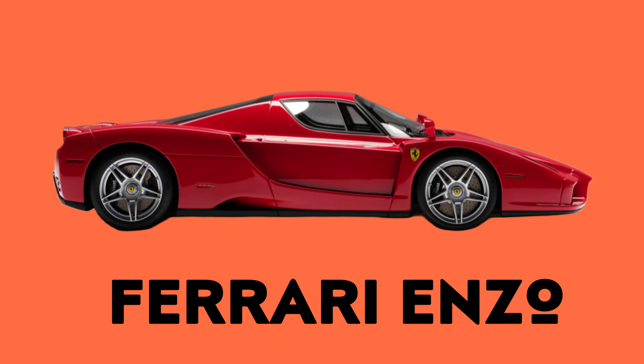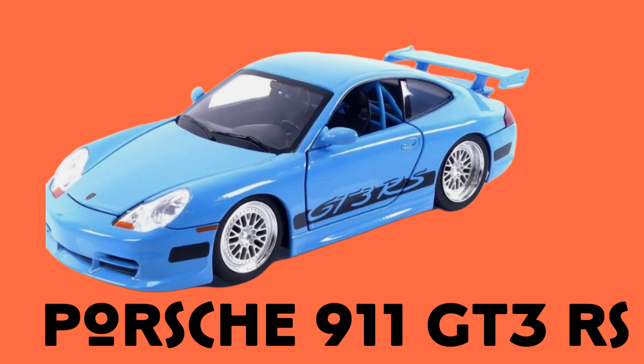The first on the list is the Vintage Classic. Picture this: a '57 Chevy Bel Air, a '65 Ford Mustang, and the iconic Volkswagen Beetle. These vintage diecast models take us back in time, evoking memories of cruising down the main street. Trust me, these diecast cars are pure nostalgia.